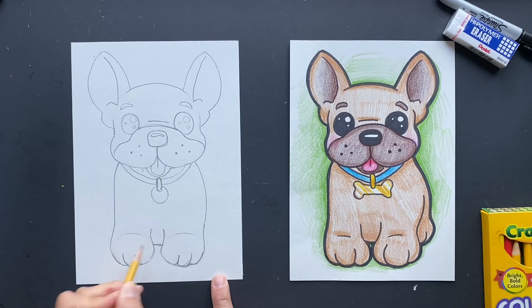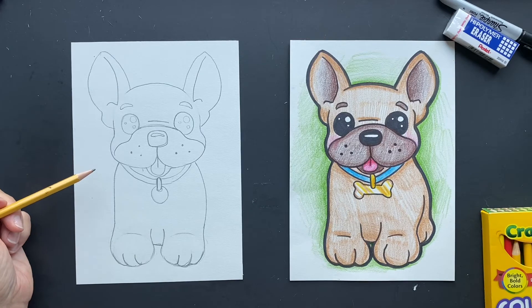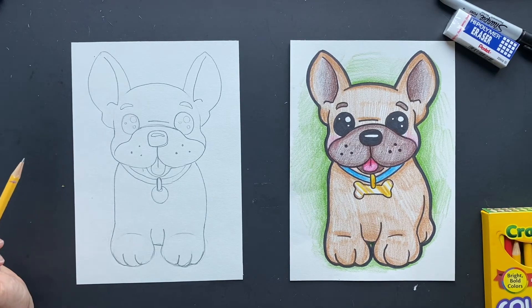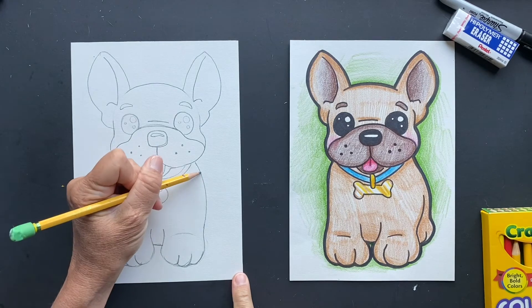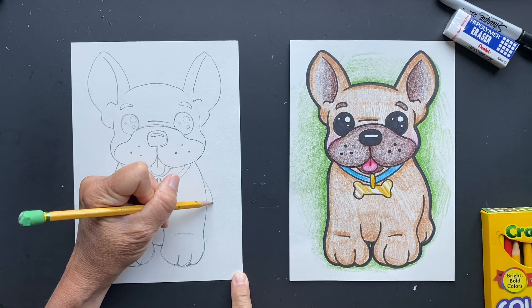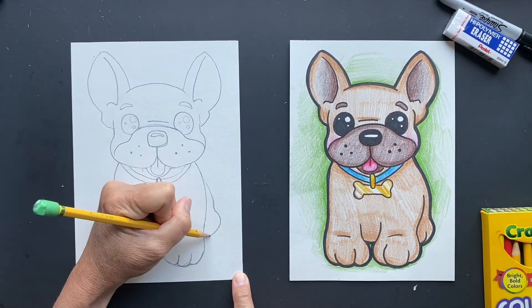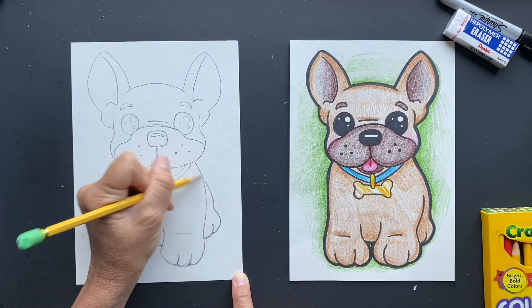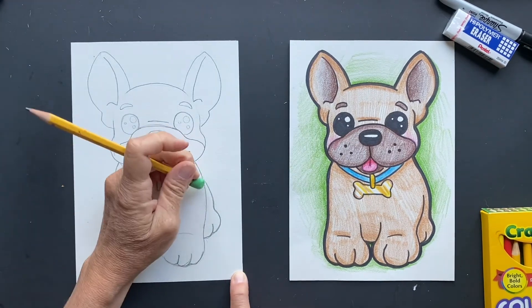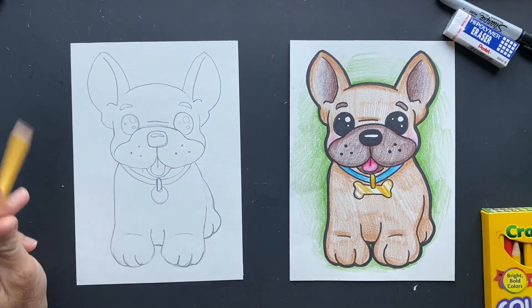We're going to connect it because that's his little back part. Let's do his hind legs. Lots of famous people have French Bulldogs because they love them so much and they're so cute — they're like, look at my dog. Do you ever see celebrities with mutts? Probably not. Okay, there's our French Bulldog!